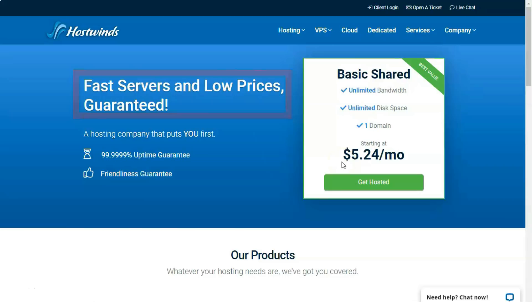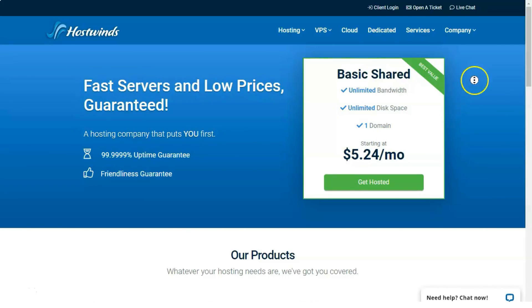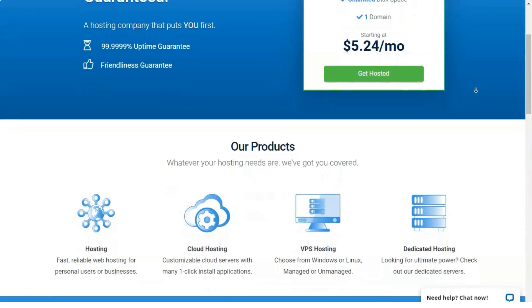Hi peeps! Today I will tell you about a very good and very reliable hosting. Watch this video till the end — it will be cool and informative.